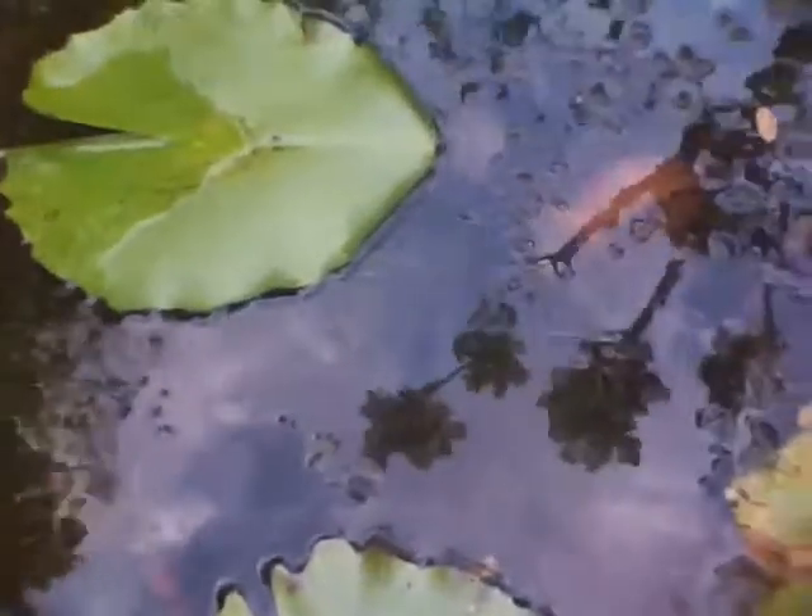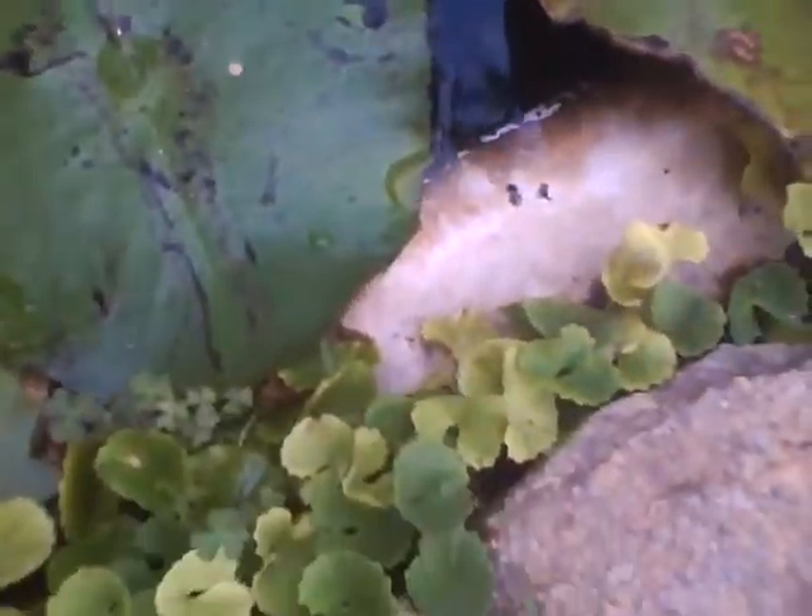There are fish — guppies mainly. And around this we have grown some Centella asiatica; see, there it is, very nice.